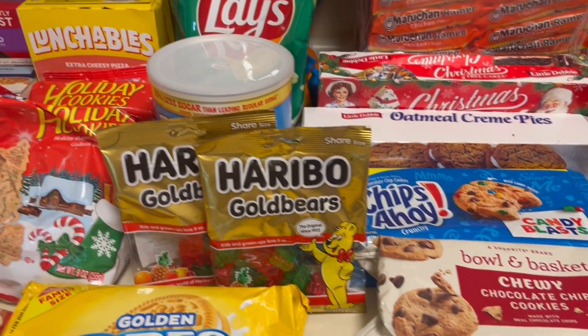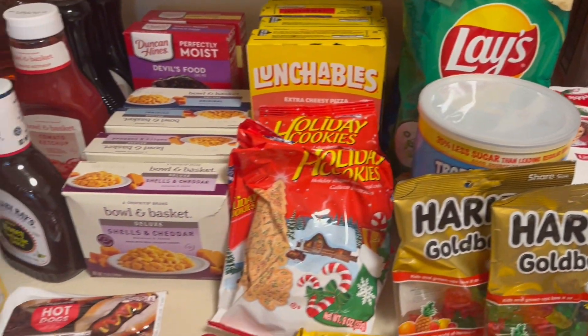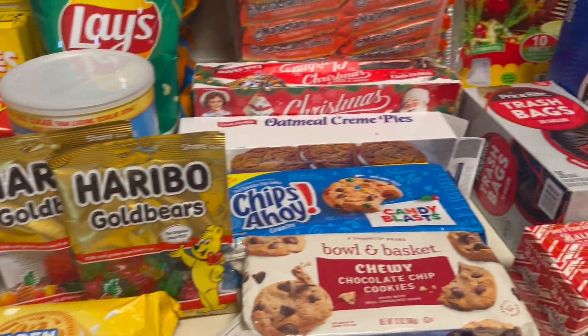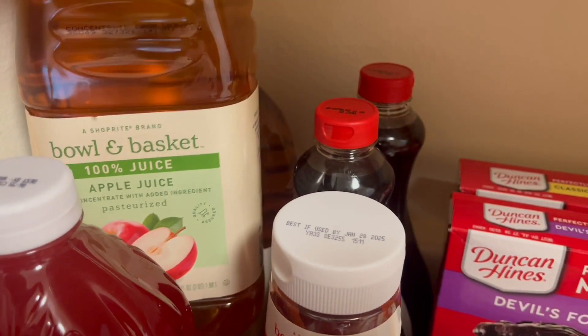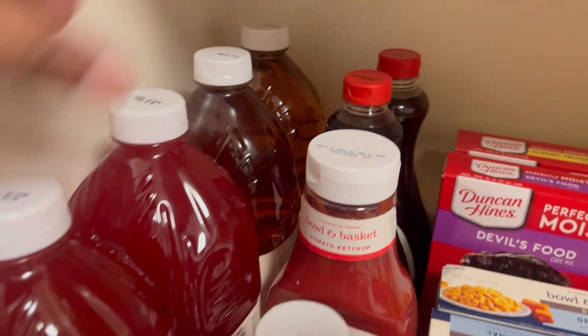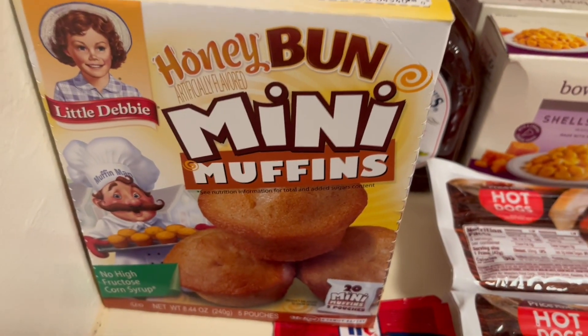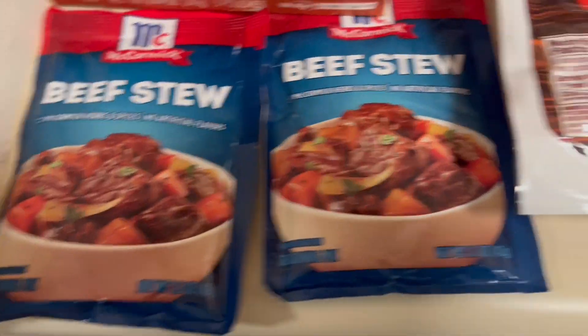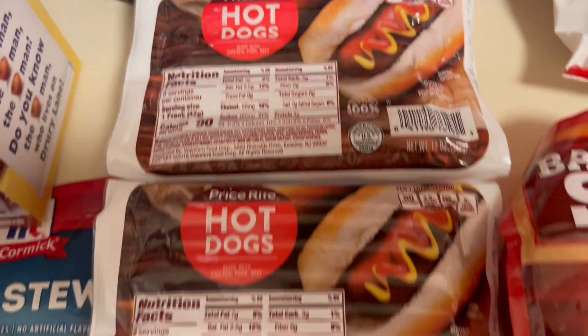Okay, so here is an overview of the last of the groceries. We have two apple juice, we have two of these fruit punch juices. We have some honey bun mini muffins, we have beef stew seasoning, and we have two packs of hot dogs.